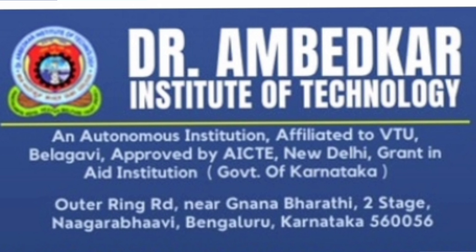This college is now an autonomous institute affiliated to VTU. That is good news and it's approved by AICTE. Location-wise, it is located on Outer Ring Road near Gnanbharti, second stage, Nagarbhavi, Bangalore. So that is the complete college address.